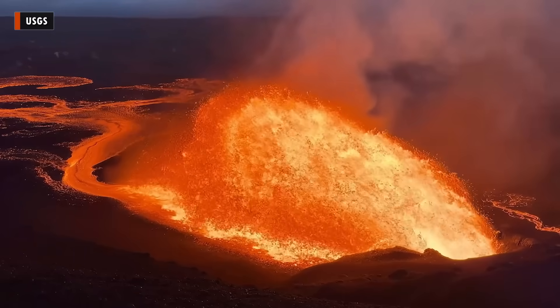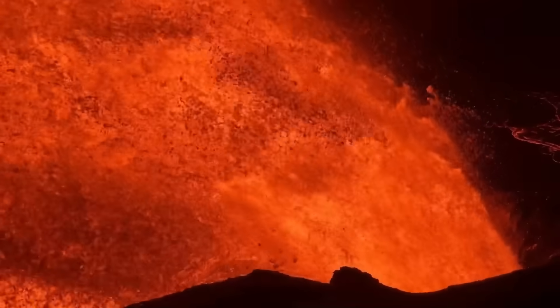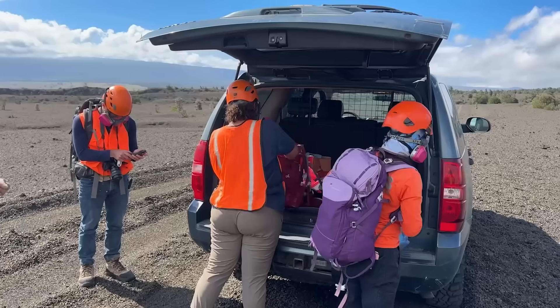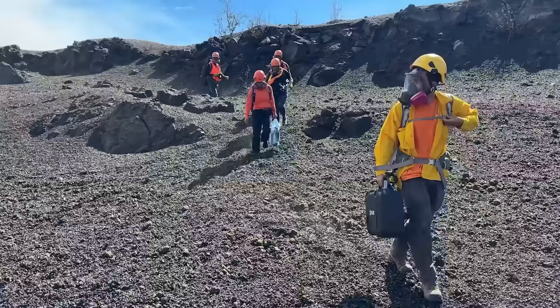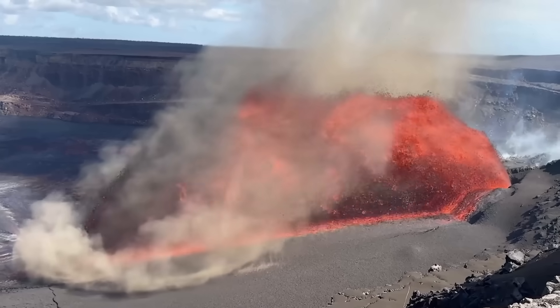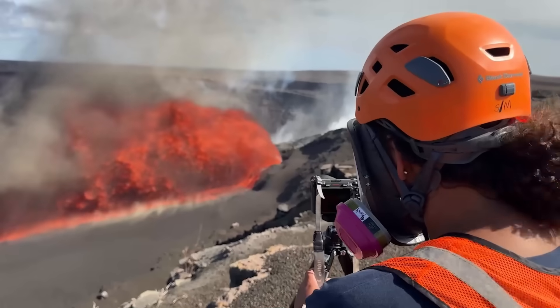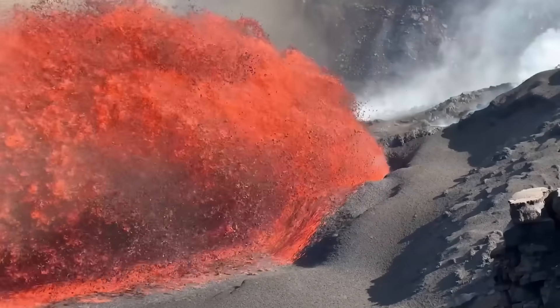New video has been published showing the recent lava eruption at Kilauea Volcano on Hawaii Island, recorded by scientists with the USGS Hawaiian Volcano Observatory. These scientists are able to enter a closed area of Hawaii Volcanoes National Park in order to get a closer view of the activity. Gas masks are required equipment at this proximity due to the elevated sulfur dioxide levels near the vent.